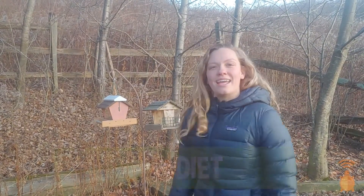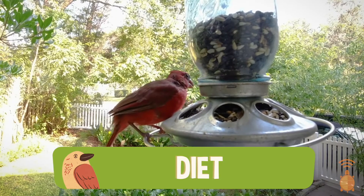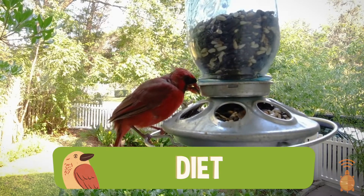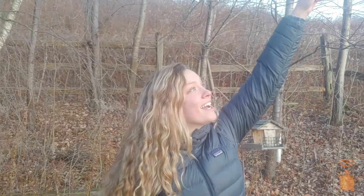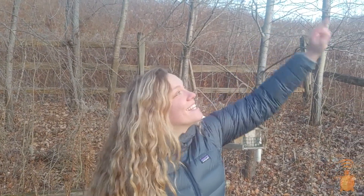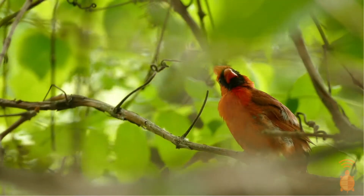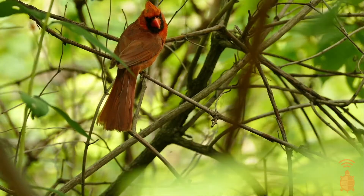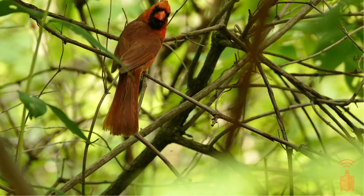Oh no, the Northern Cardinal flew away! I just saw that bright, brilliant male Northern Cardinal — he was sitting here eating sunflower seeds out of these bird feeders. Did you know that sunflower seeds are actually their favorite snack? Oh look, there it is up in the sky! Do you see it? It's a male Northern Cardinal — it's all red. Do you see its pointed crest? And do you see that it almost has a black mask on?